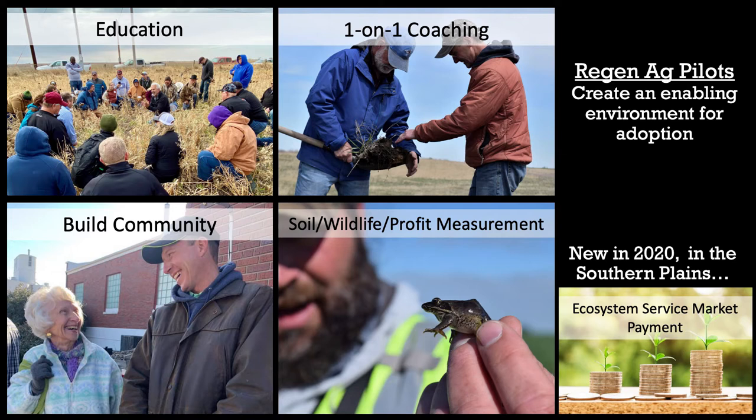So really, what we're going out to do is education, one-on-one coaching, trying to build communities, and improve soil, wildlife, profit, and measurement — and improve those over time.